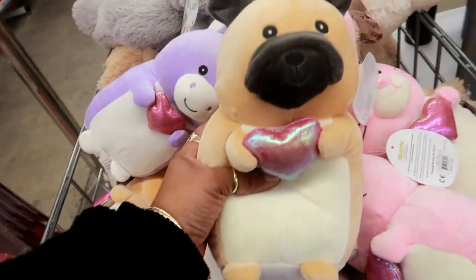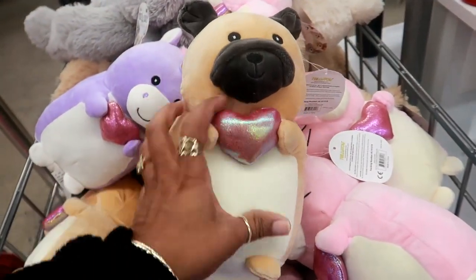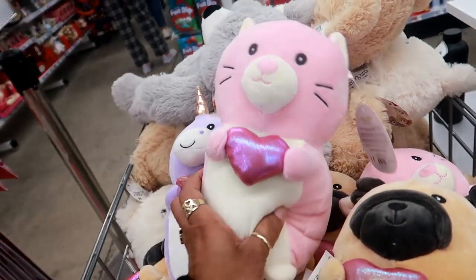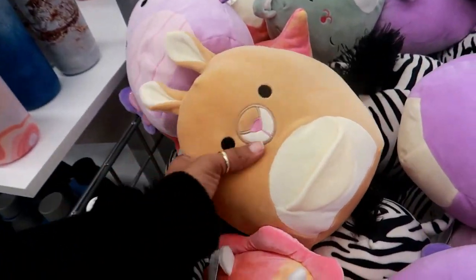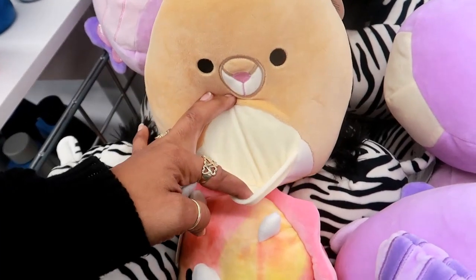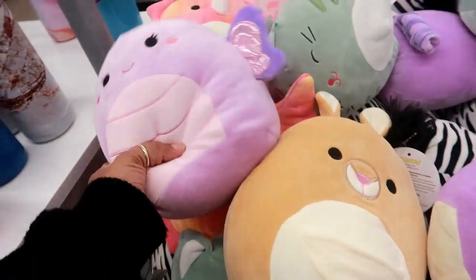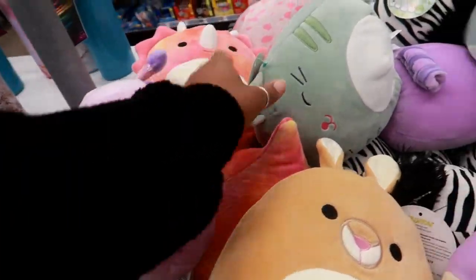Oh, these are adorable. They have the unicorn and the cat. They also have these over here — I'm not sure what goes in that little pocket. These are the Squishmallows. They usually carry these but they have different ones today.